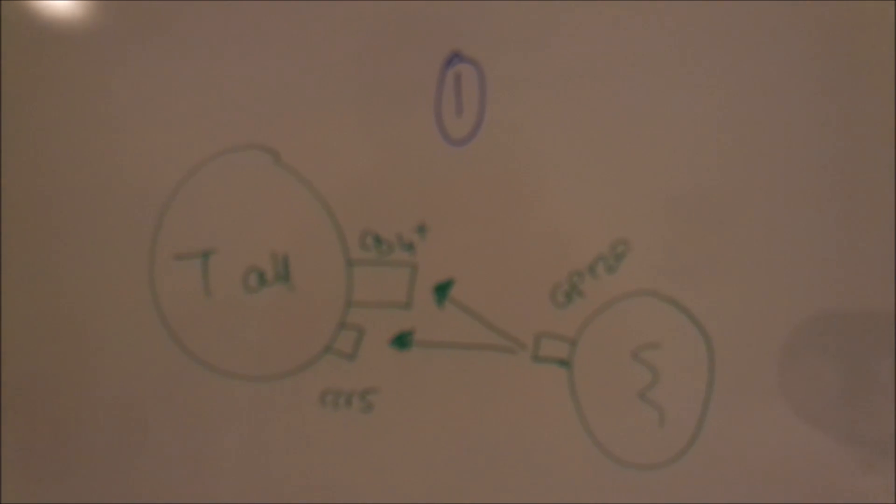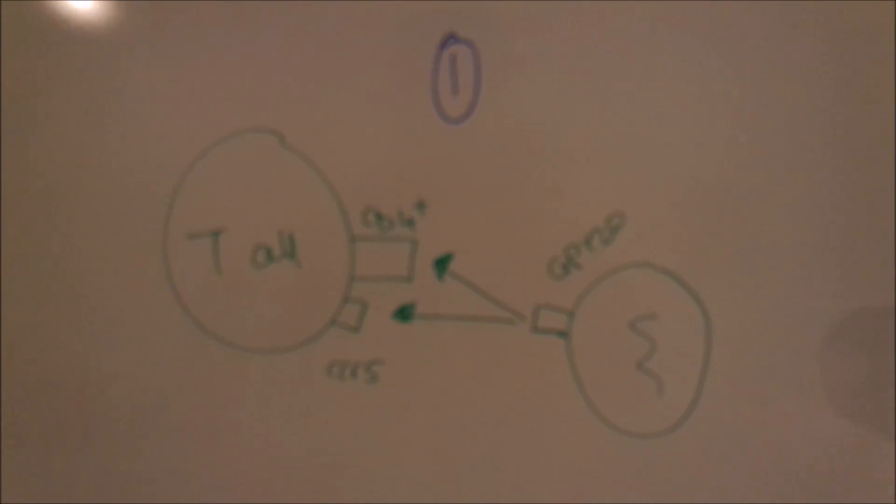While I'm revising HIV, this is how HIV binds to your T cells.